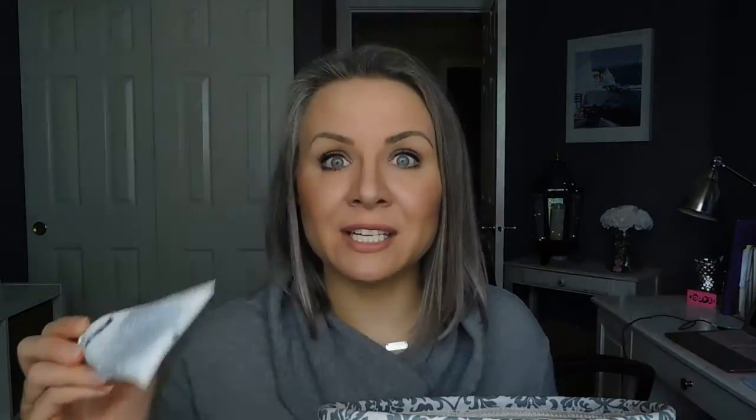Stella also finished this conditioner — I used it quite a bit as well, and then she reclaimed it. The Lather Avocado Mint Hair Repair intensive moisture therapy conditioner — Stella loves this. It smells like peppermint, it's green, she loves the way it looks and smells. There's no avocado smell, but it was perfect for her hair — it detangled it, made it shiny, soft, and easy to brush through. If you have kids with thicker hair, I would try this Lather line for them. They use pretty good ingredients, and if your kids like minty smells, there you go.